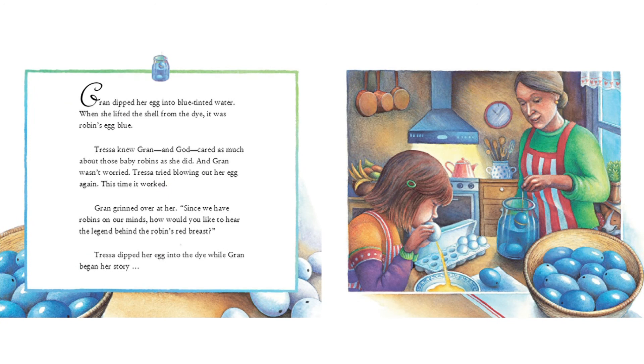Gran dipped her egg into blue-tinted water. When she lifted the shell from the dye, it was robin's egg blue. Tressa knew Gran, and God, cared as much about those baby robins as she did. And Gran wasn't worried. Tressa tried blowing out her egg again. This time it worked. Gran grinned over at her.